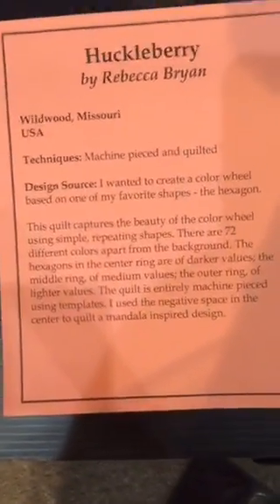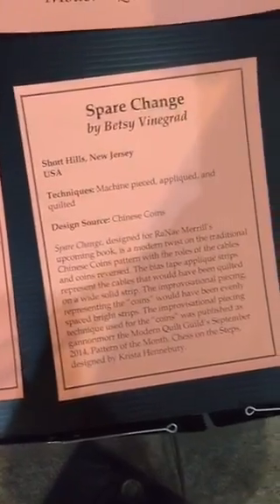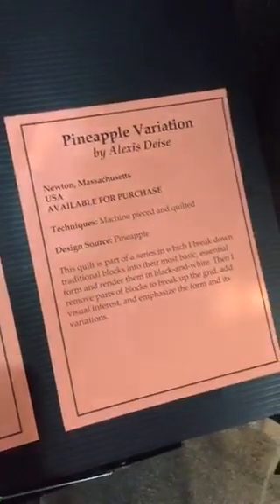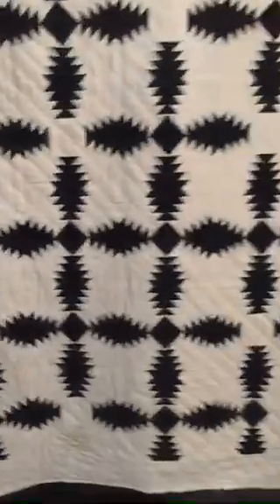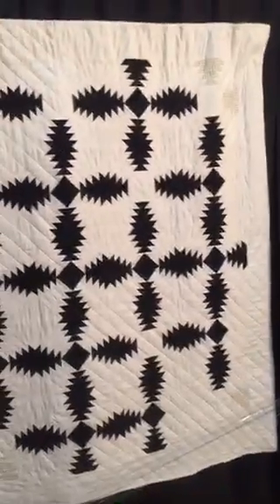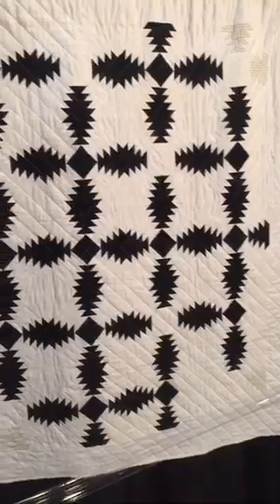Here is the info sheet on those. And see, it'll say the ones that are available for purchase, which is awesome. And people do come here to buy quilts, so keep that in mind — and don't undervalue them. It doesn't say the price here, but the MQG will have a photographer come by and get snapshots of all of them, hopefully.